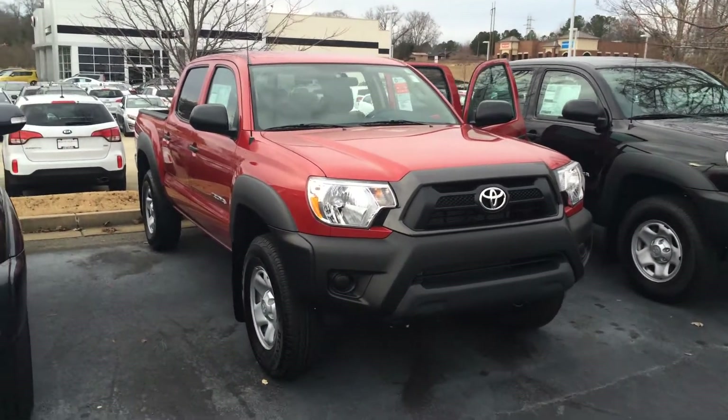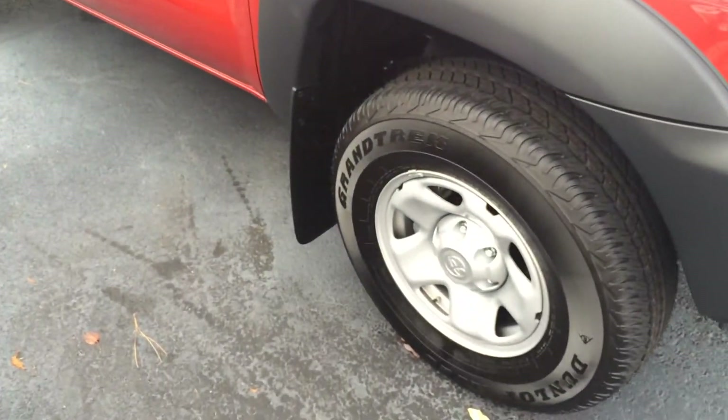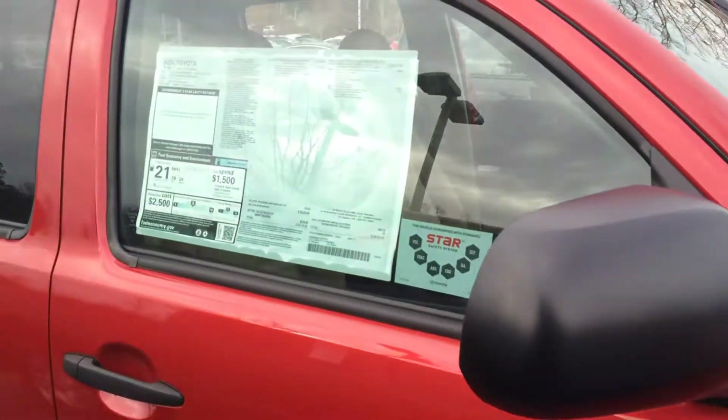Let me go ahead and show you the red. Walk around here and find out some features for you. You do get tires for life on the vehicle, mud guards, and powered side view mirrors.